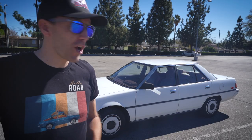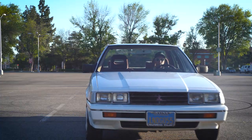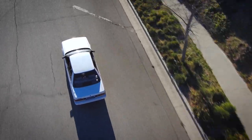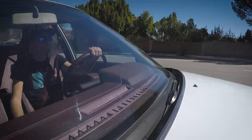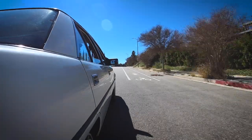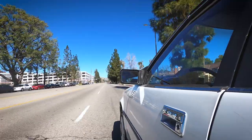Okay, so let's take this thing for one more drive before I sell it. This Gallant has a 2.4 liter four-cylinder in it and a four-speed automatic. It just rides really nice. The suspension is a little soft, but this is not a sports car.